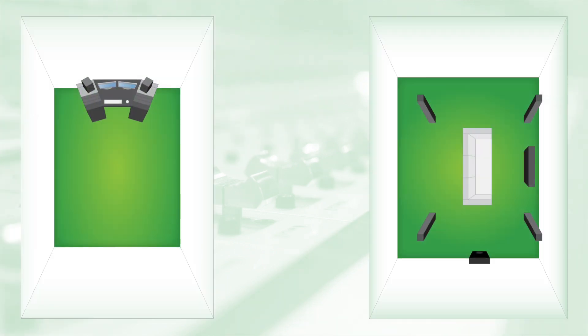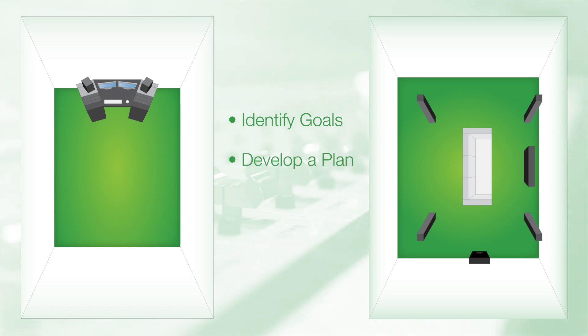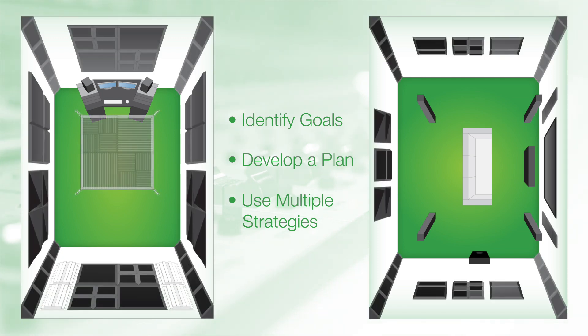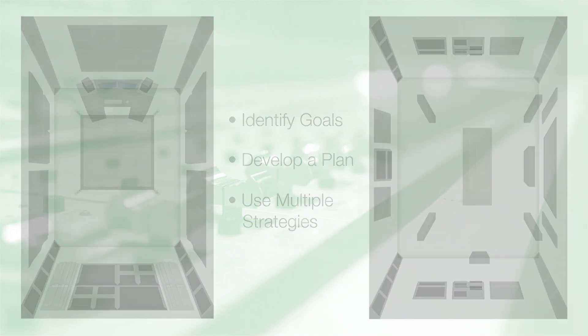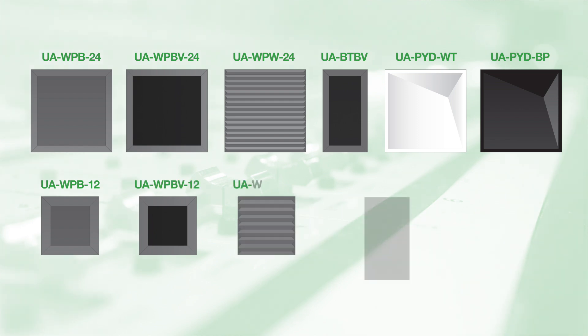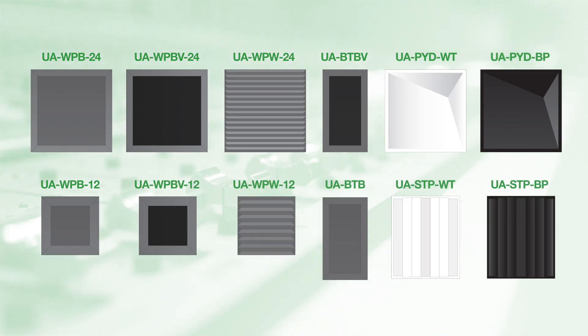Ultimate Acoustics recommends that you identify the goals for your listening, recording, or rehearsal space, and then develop a plan that applies some basic acoustic knowledge. Using well-chosen techniques and strategies, you can create a solution that is affordable and customized for your space, application, and budget. Ultimate Acoustics is ready to help with a range of products and tools to help you get the most out of your deployment. To get started, watch the next video in our series, or visit us at UltimateSupport.com.